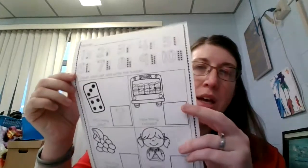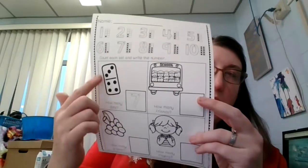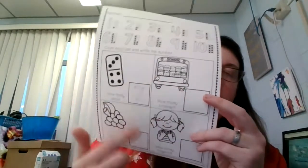Remember to trace those numbers. Now count the objects on these and then write the numbers there.